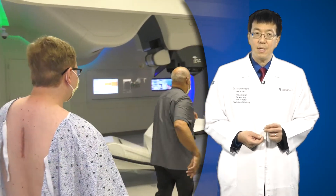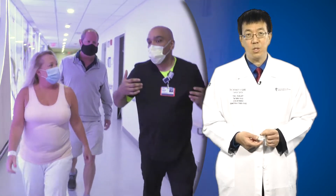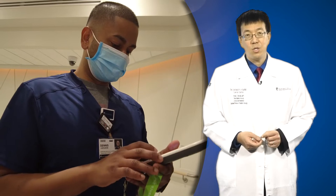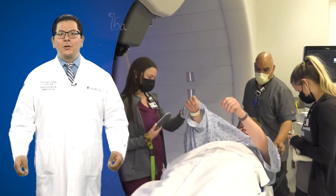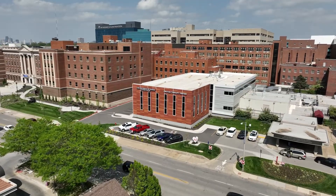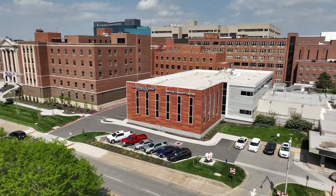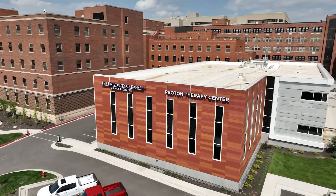Patients of our Proton Therapy Center receive top-of-the-line care from a team of Proton experts unparalleled in the region. This includes nationally and internationally renowned radiation oncologists, medical physicists, and dosimetrists. These specialists, whom we've recruited from across the country, will create a customized treatment plan for each patient. Now we want to take you inside our NCI Comprehensive Cancer Center's Proton Therapy Center. Here is Jessica Lovell to give you a tour.